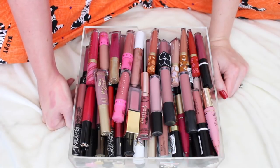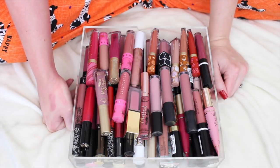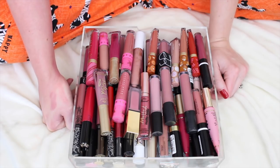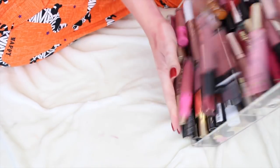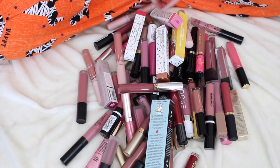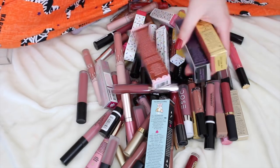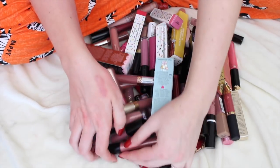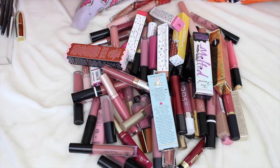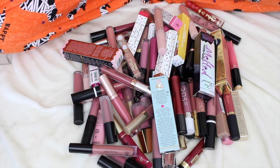Side note: my dogs are in the room with me today and Lily is snoring up a storm over there. So if you hear little snores, that is Lily, my weenie dog. Let's hop into this. You'll also see some of these are still in boxes — getting things out of boxes is another goal of today.